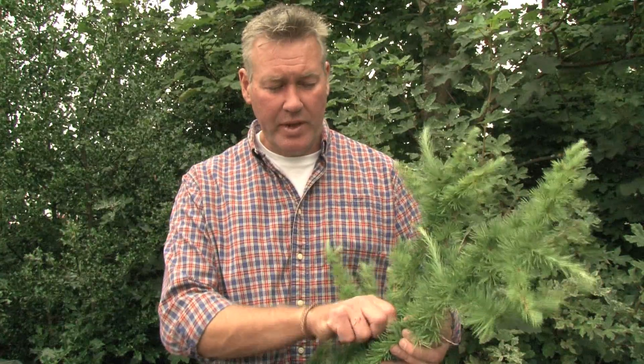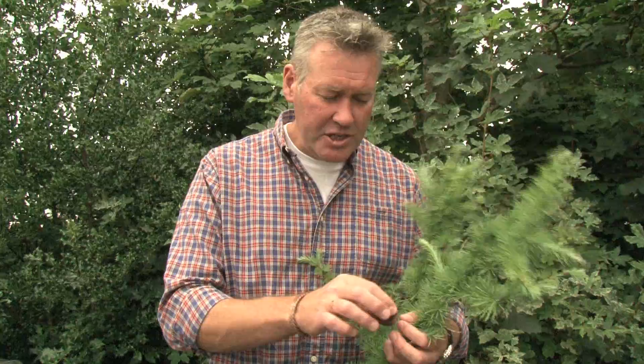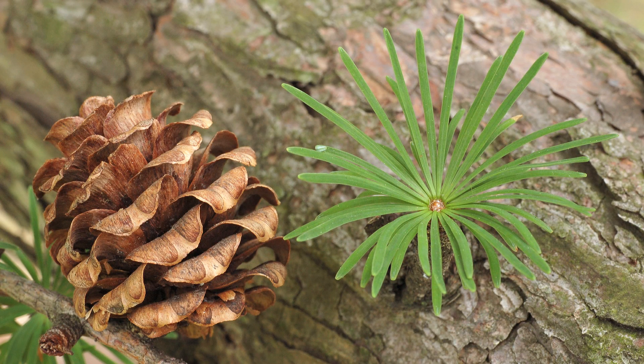To distinguish Japanese larch from European larch, it's worth having a look at the cones. If I just remove this Japanese larch cone and hold it in profile, you can see it has that same relatively short structure, but the individual sections of the cone flare outwards — so it's a little different from the European larch cone.